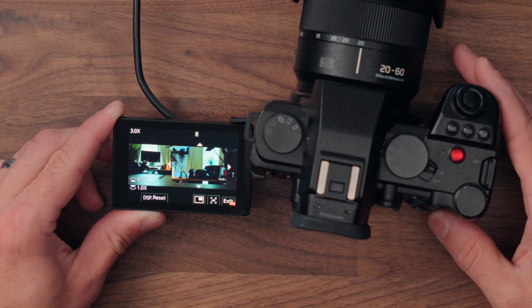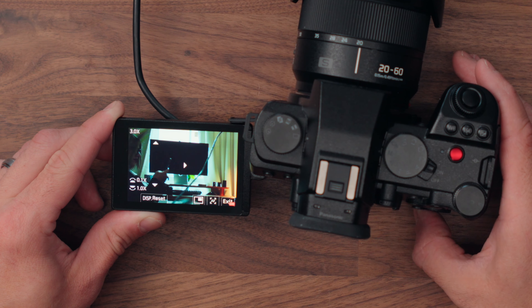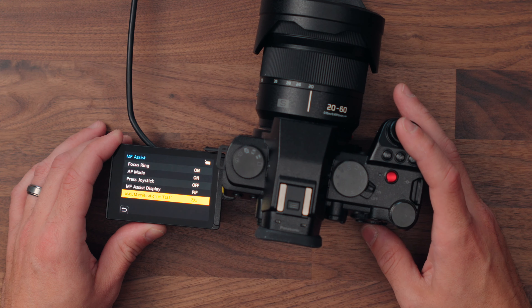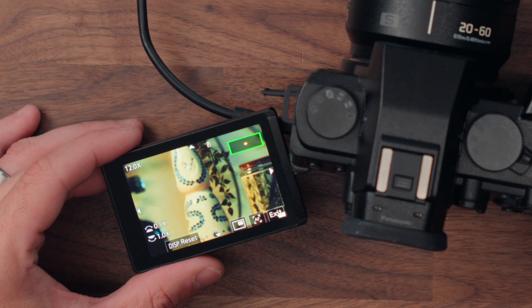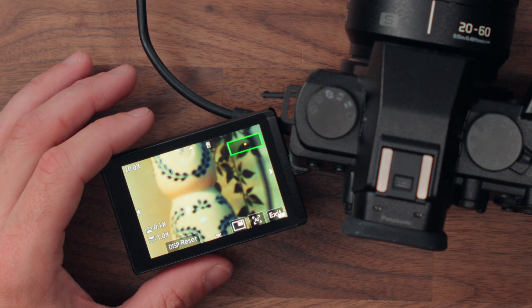I can also zoom in with the dial to see a specific part of the image, much like you can with Sony — but here's the other difference. If you go to the menus, manual focus assist, max magnification in full, you can change it to 20x. So now if I tap the button on the back, I can zoom in with the rear dial all the way to 20x to really make sure focus is nailed correctly. You can't zoom in that far with Sony cameras.